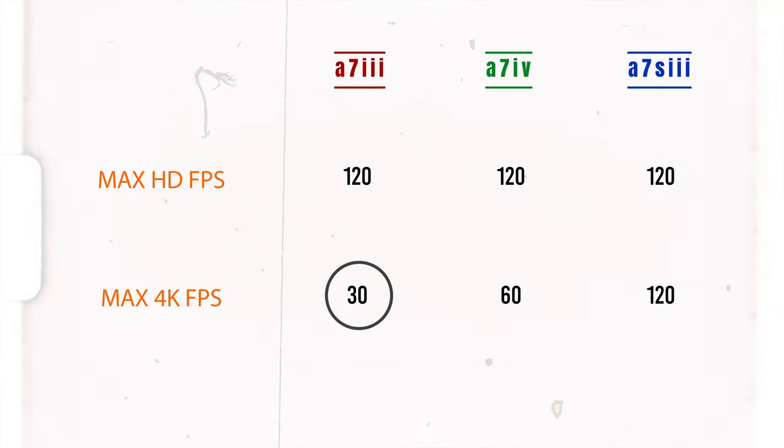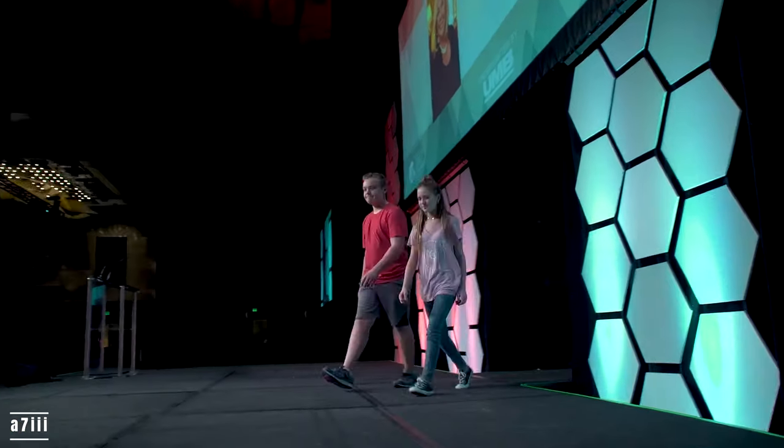Don't think of the A7III as a lesser camera. There are a lot of people who just don't shoot slow-mo — it's definitely a specialty shot. If you're doing interviews, basic videography, or capturing live events, you may not need slow-mo. If you're shooting for social media, you may not even want 4K — slow-mo in HD will be perfectly fine. So before you jump to buying the A7SIII, really consider the final product you're going to deliver: online or in theaters? That might make the difference between needing 4K slow-mo or not.